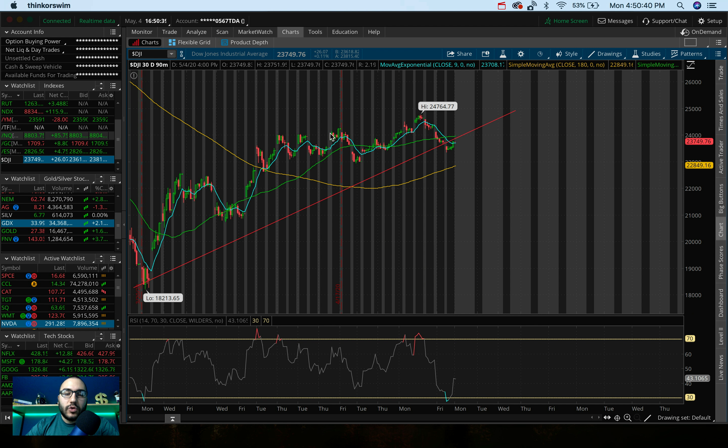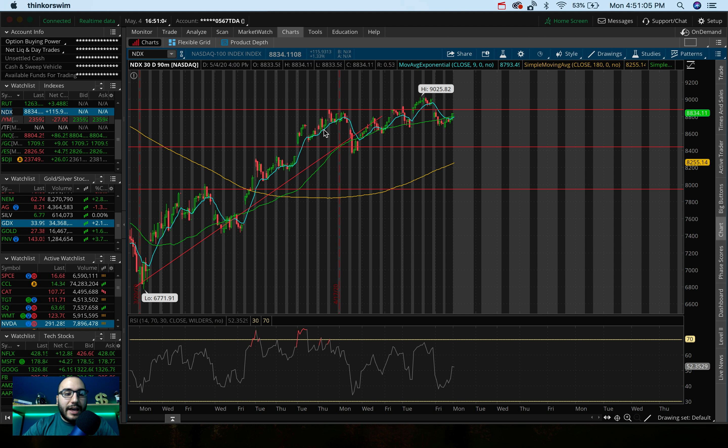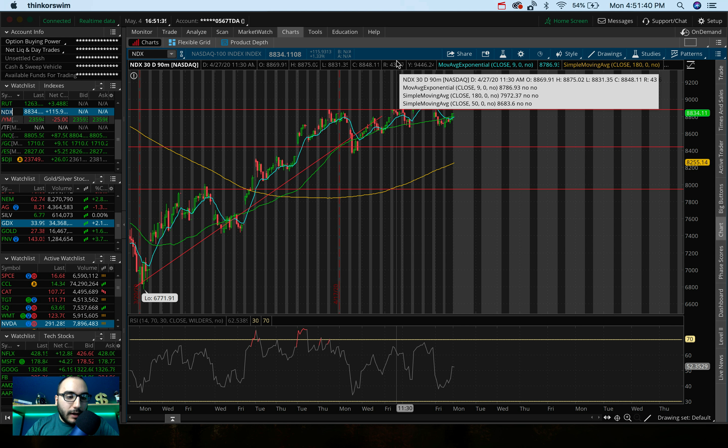When it comes to the Dow Jones today, it was up $26, up 0.11% — nothing crazy. But just like the S&P, it's forming that J-hook potential breakout pattern. Keep an eye on the general 24,000 level on the Dow — that's a pretty strong resistance. A break above that could signal more upside. When it comes to the NASDAQ, we saw a lot of strength today from big tech. Apple, Amazon, Facebook, Google, Microsoft, Netflix — they all did very well, all green. The NASDAQ, being a tech-heavy index, did very well, up 115 points, up 1.33%. A huge resistance on the NASDAQ is $8,900 to about $9,000. If we break there, there could be a lot more upside.